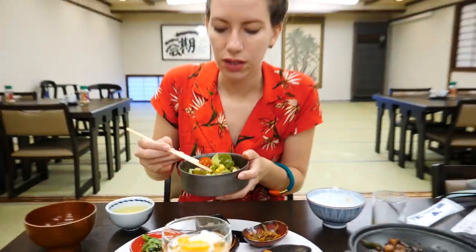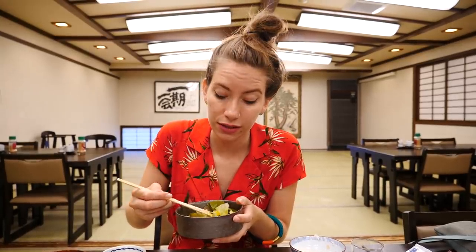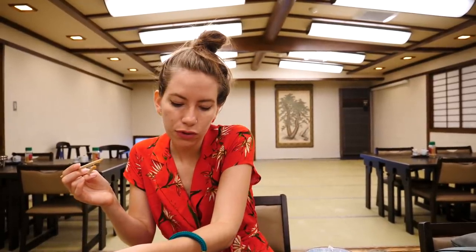Let's try the salad. This is like the most western-looking item on the plate - well aside from the corn, you wouldn't typically see corn in a salad. It has lettuce, cucumber, tomatoes and corn and a bit of a sweet dressing. Pretty good. I do like it.